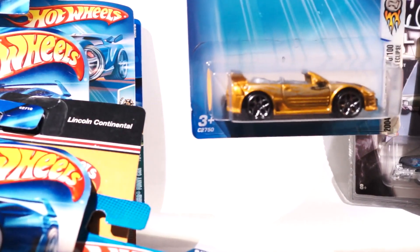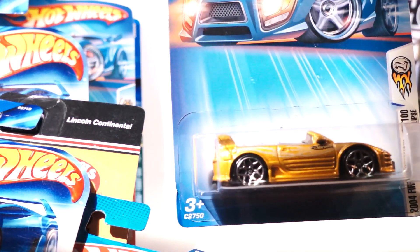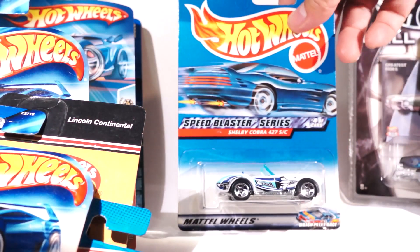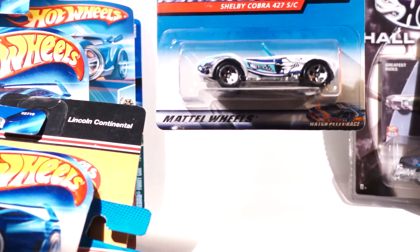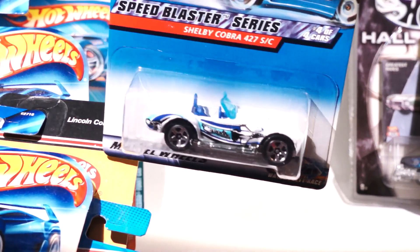Here's a Mitsubishi Eclipse convertible, first edition in gold, 2004. Here's another Cobra — this one is the Speed Blaster series, and it has a jet, I think an F-16, flying on the side. You can see the tampo.